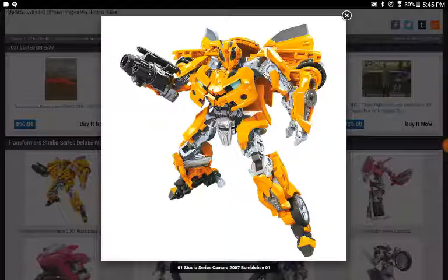So, this first image is a new Bumblebee — a new mold. It's the 2007 Camaro, but it's the second one he scanned. The legs are obviously where the main difference is. The arms seem to just be a standard Bumblebee, and his backpack doesn't seem too intrusive.